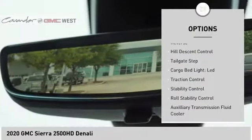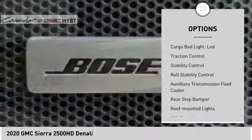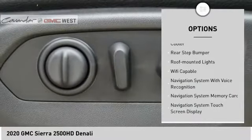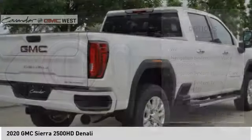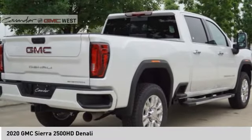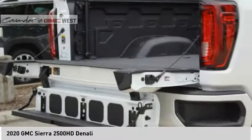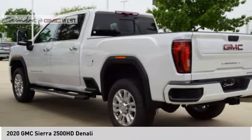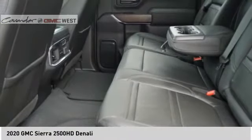Power windows with safety reverse, hill descent control, tailgate step, cargo bed light, LED traction control, stability control, roll stability control, auxiliary transmission fluid cooler, rear step bumper, roof mounted lights. Drive away with a great deal on this vehicle — call or stop in today.